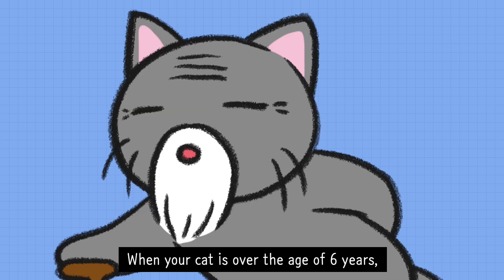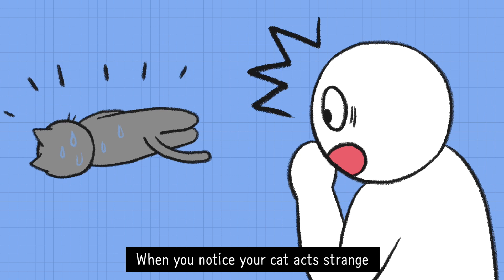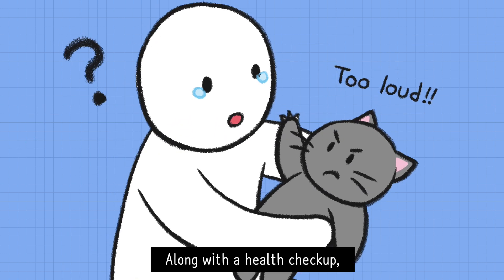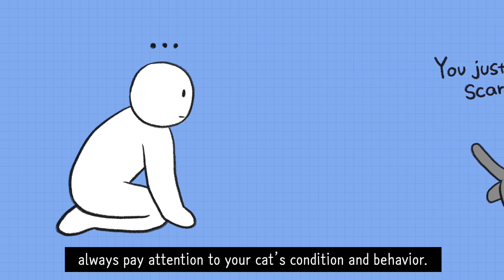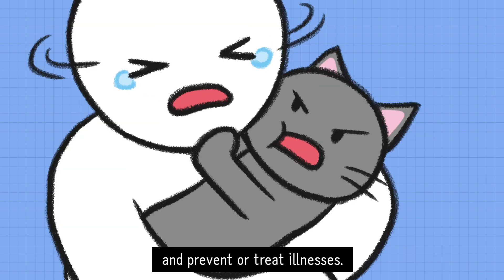When your cat is over the age of 6 years, regular wellness checkups are mandatory. When you notice your cat acts strange or is weak, it is likely a disease has developed already. Along with a health checkup, always pay attention to your cat's condition and behavior. This way, you'll be able to detect symptoms as early as possible and prevent or treat illnesses.